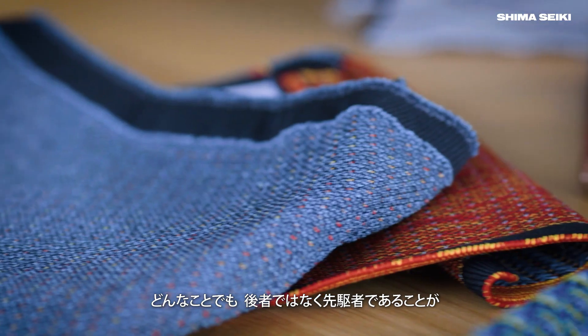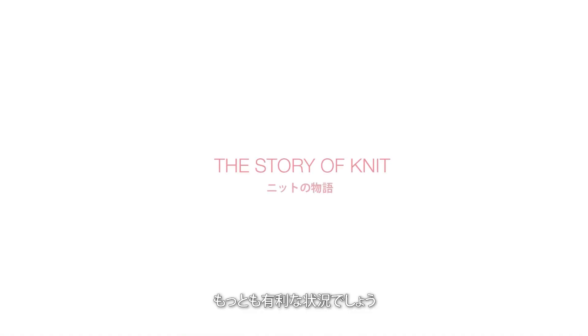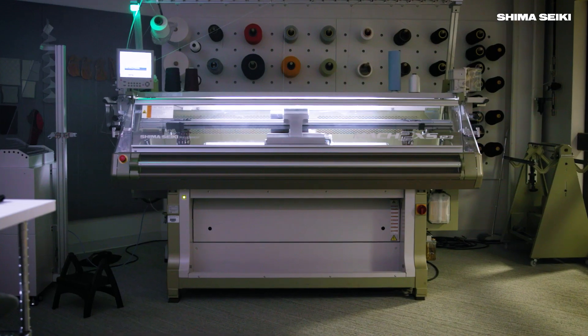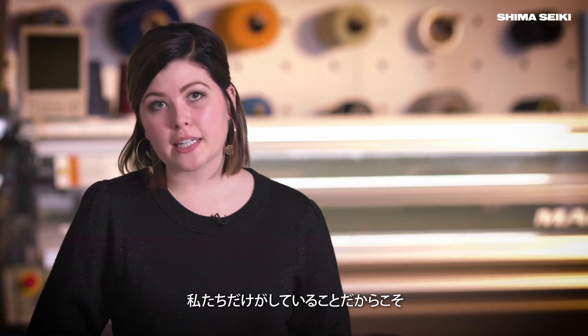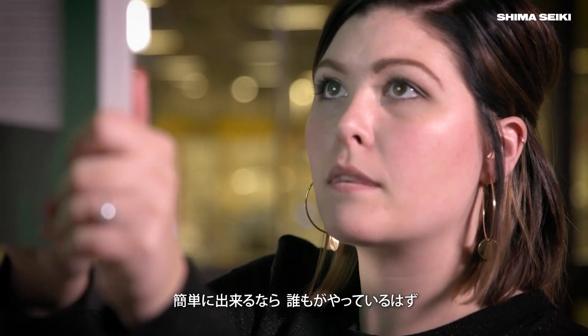Anytime you can be at the front edge instead of the trailing edge of something, you're going to be better off. This moment is important and exciting because we are the only ones doing it. If it was easy, everyone would be doing it.